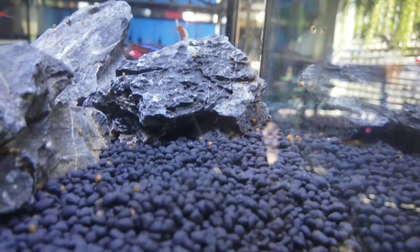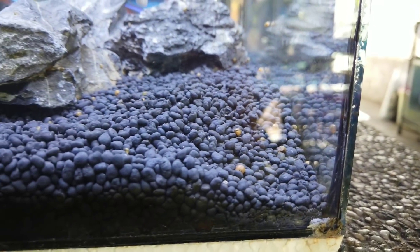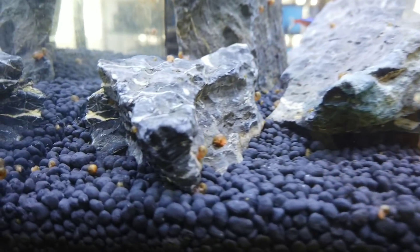You can see our neon tetras in there. The ramshorn snails are terrible in this tank. If there were plants, they'd multiply even more. They're so hard to remove one by one because they're still very small. But I'm trying to remove them little by little.